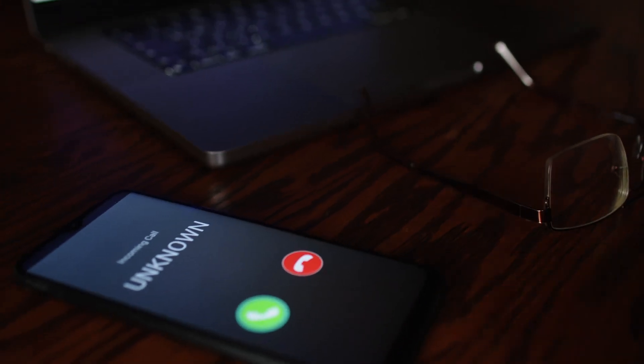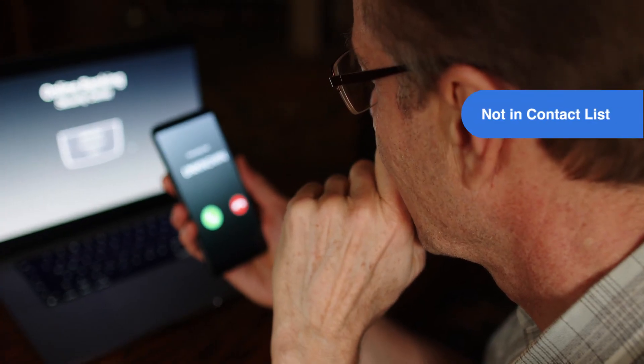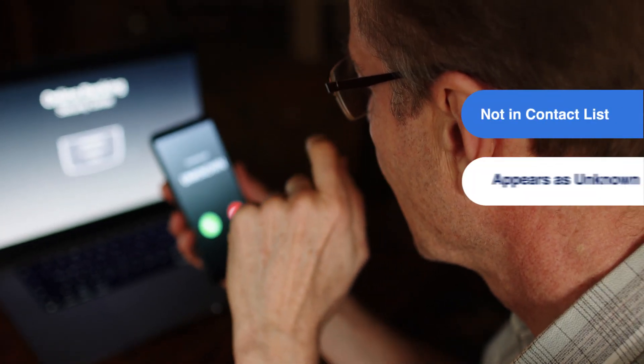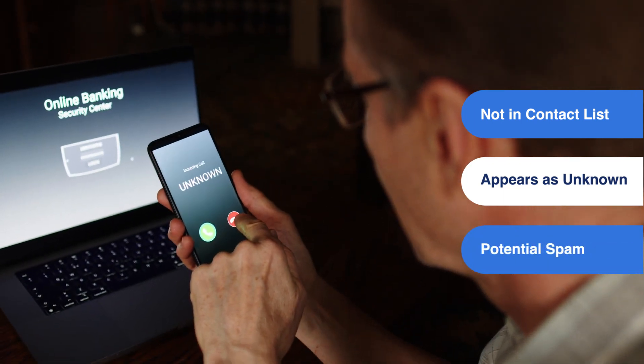Branded calling modernizes voice communication and enhances customer confidence by identifying the caller with enriched content that includes name, logo, and purpose for the call. Today, most people screen their calls to see who's calling. If the number isn't in their contact list, appears as unknown, or even worse, potential spam, they won't answer.